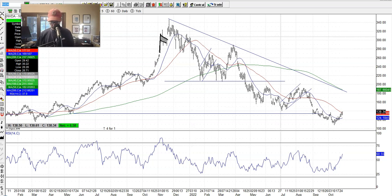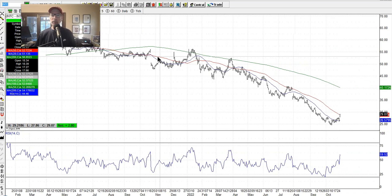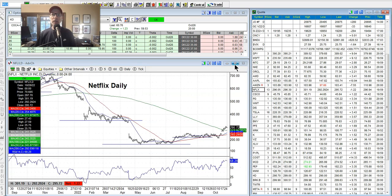Intel, although it had some good earnings and moved from the bottom, has just been in this long downtrend. I'm more of a fan of AMD than Intel at this point, but all the chip stocks have been getting hurt. I'd like to see a turnaround come soon. Let's talk about Netflix — another company we just jumped into.